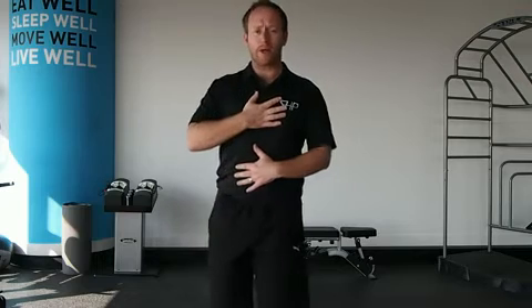Taking a breath in through the tummy is what's considered normal. What many people will do is tend to breathe through the chest and neck and the upper quarter — breathing up through here.